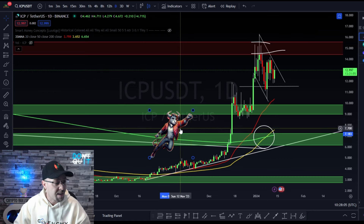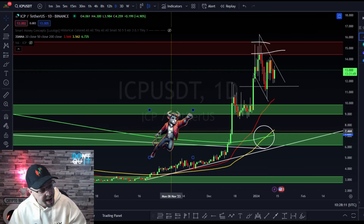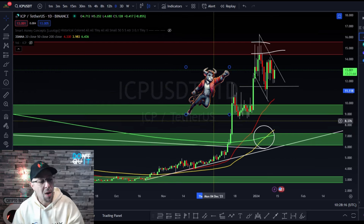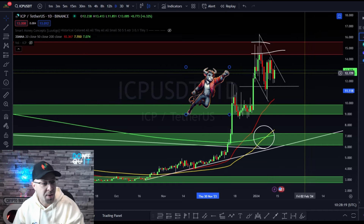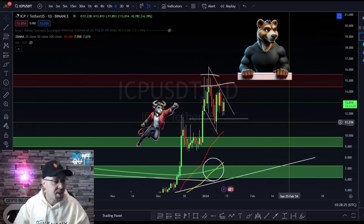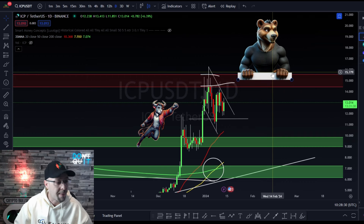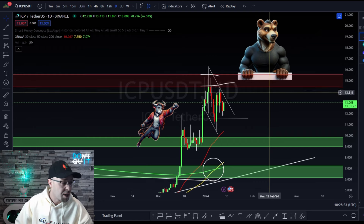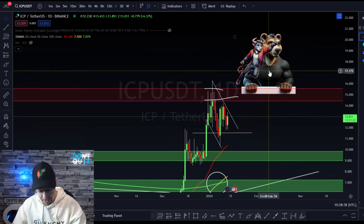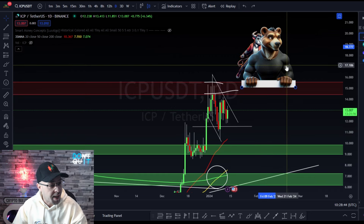To simplify things, we've built a couple of characters. We're looking for this bull to take out previous resistance and then flip it to support. He needs to break through the red and turn it green. The level one resistance boss he needs to beat is sitting between $14.45 at the bottom end and $15.55 at the top end. Once he breaks through, that previous resistance will act as support.